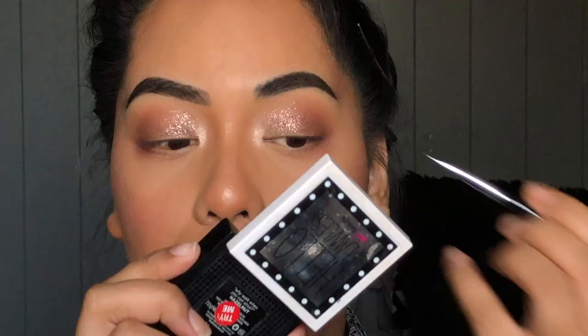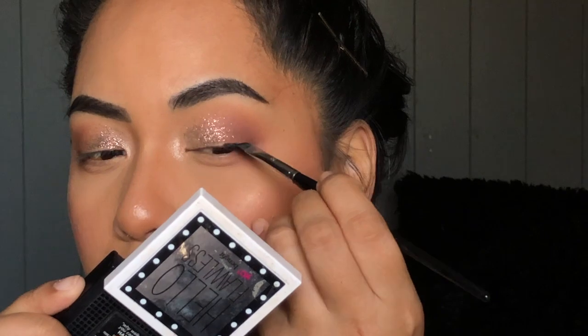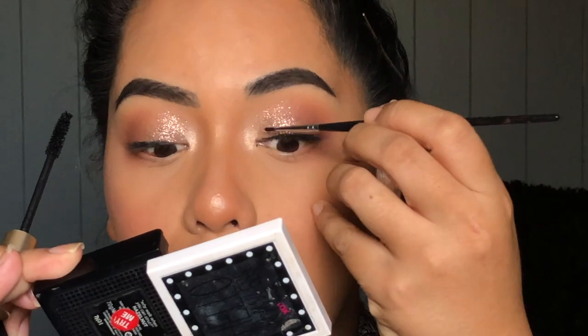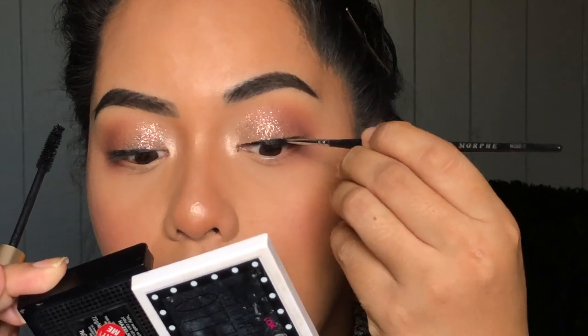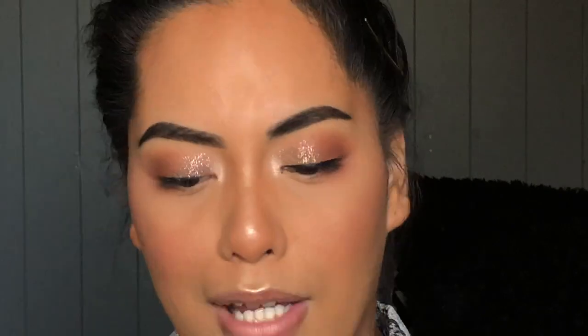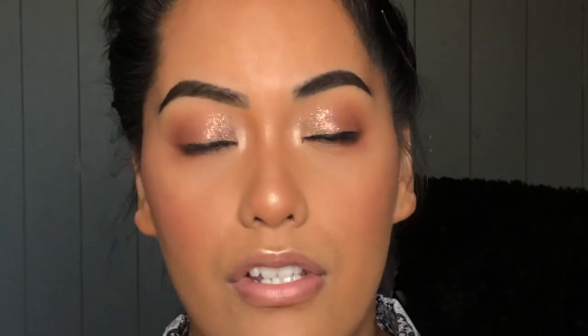Now moving on to the next technique — liner. I'm going to take what I wiped off the spoolie and use the angled brush, the Morphe M250. Get that coated and line my eyes. Look at that — you can smudge this, smoke it out, blend it out with another shadow. I just lined my eyes with the mascara. And then of course, what it's meant to be — the third technique is using it as mascara.